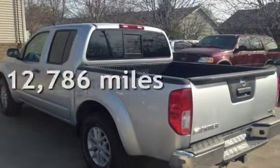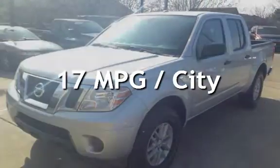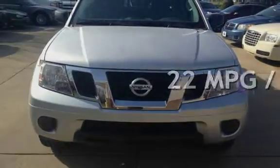This Nissan is a great value with less than 13,000 miles on the odometer. Estimated fuel economy for this vehicle is 17 miles per gallon in the city, and 22 miles per gallon on the highway.